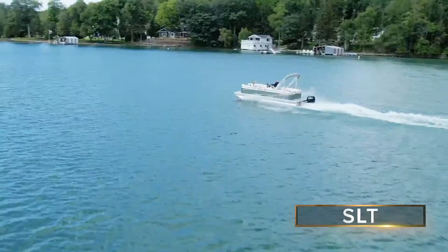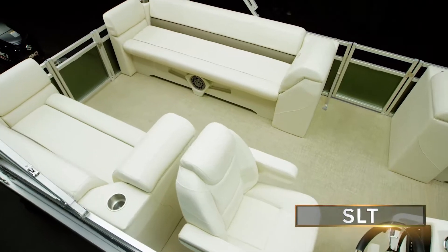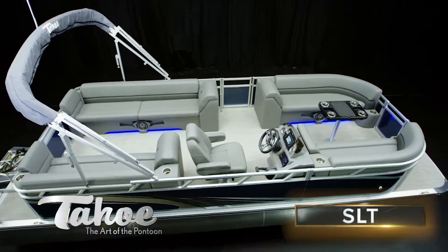From the custom-made, full quad lounge furnishings to the modern radius walls, this boat is designed to bring beauty to the eye and simplicity to the water.